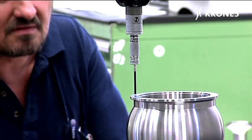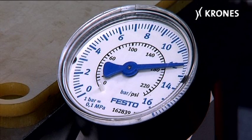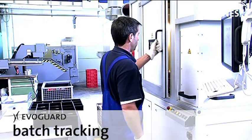The seal is the most important part in all valves and is accordingly subjected to extensive testing. The matrix code ensures batch tracking for all components involved.